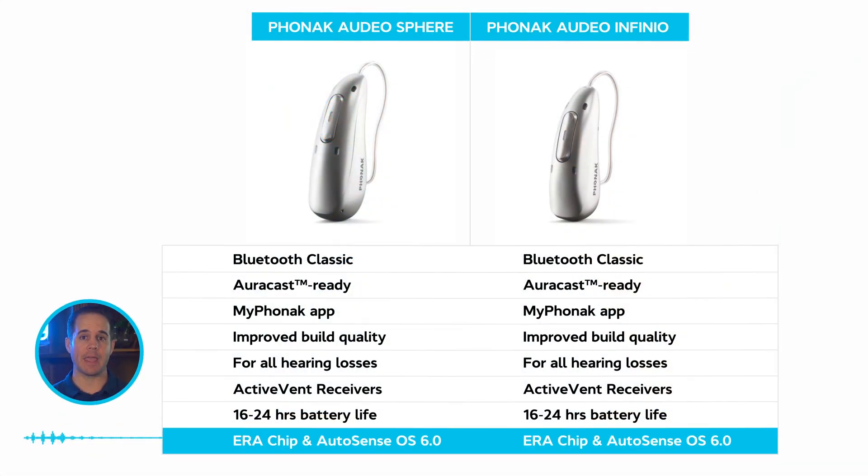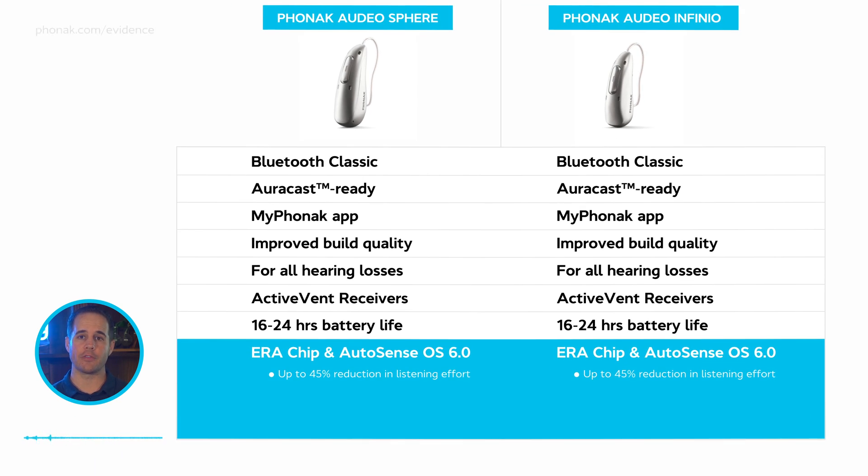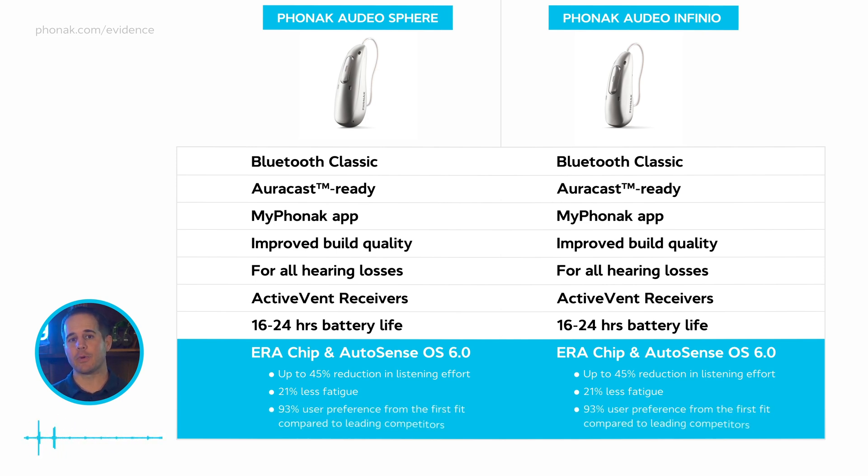Both hearing aids have a new chip and operating system, allowing for up to 45% reduction in listening effort — with studies showing numbers ranging from 29 to 45%. There's also 21% less fatigue, since listening takes mental effort. And 93% user preference from the first fit compared to leading competitors, meaning at your very first appointment with minimal adjustments. These are about the average improvements for a hearing aid release — some features are truly new, some were available in previous hearing aids.